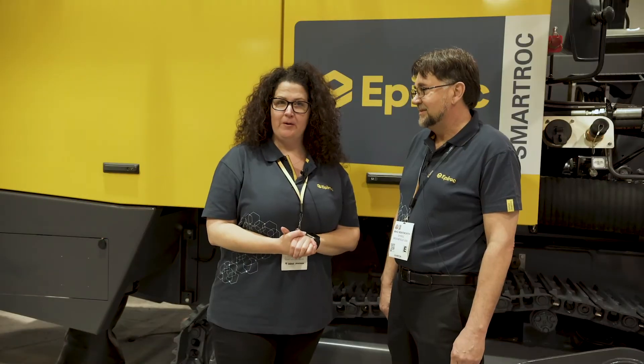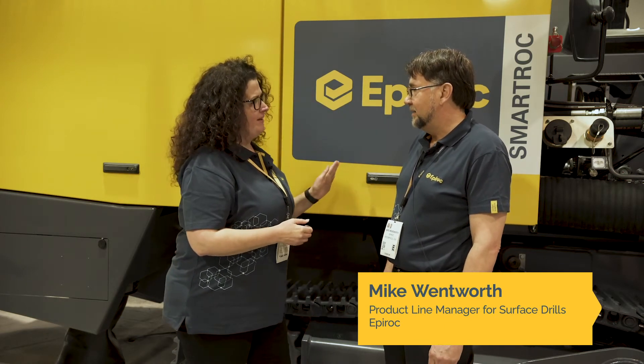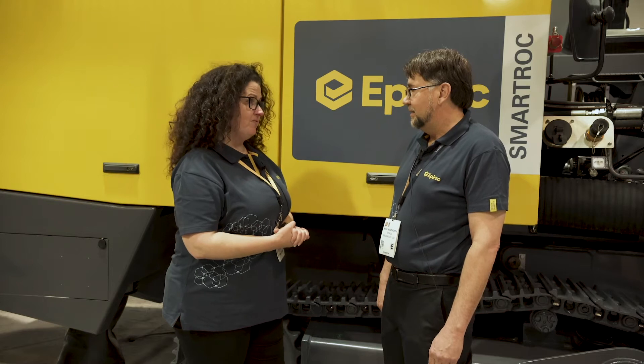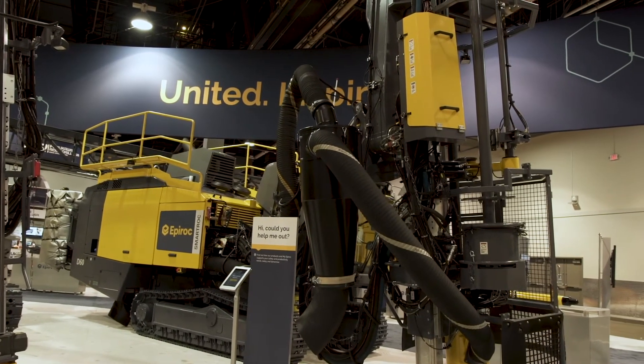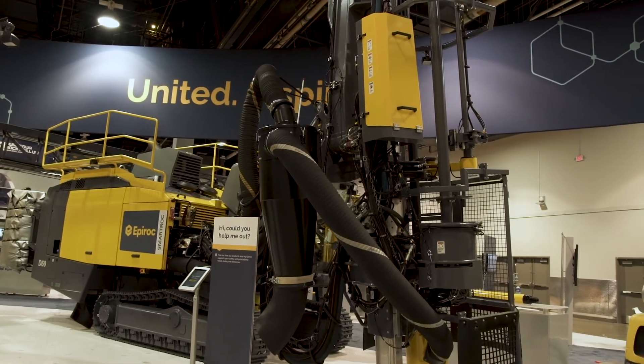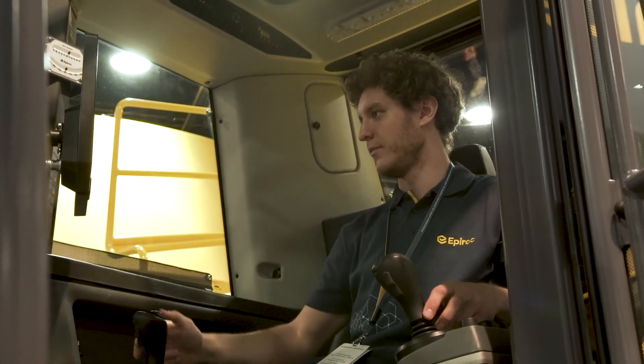I'm here with Mike Wentworth, Product Manager for Service Drilling Equipment. Tell me, what are the main benefits of the new generation SmartRock D60? The SmartD60 is equipped with new generation features such as auto rod adding and auto drilling, where the operator just has to be in the cabin and set up for drilling.